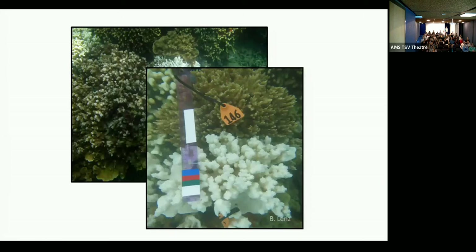Recognizing that as an important resource, we went out on the reef and tagged the corals — you can see the cattle tags on these corals — so that we could track their bleaching phenotype through time.